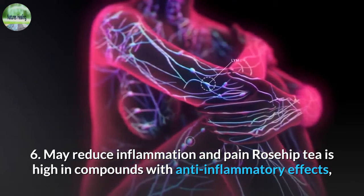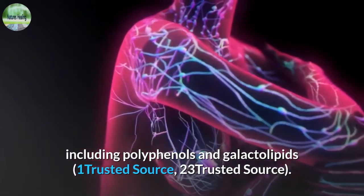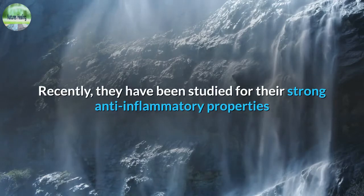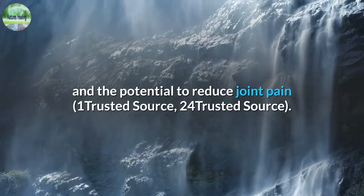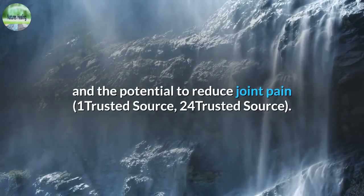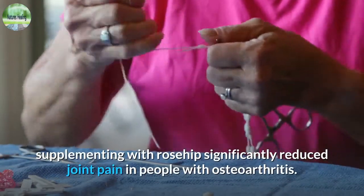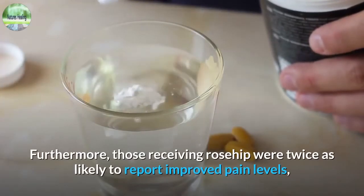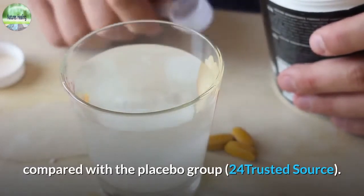6. May reduce inflammation and pain. Rosehip tea is high in compounds with anti-inflammatory effects, including polyphenols and galactolipids. Galactolipids are the main types of fat in cell membranes and have been studied for their strong anti-inflammatory properties and potential to reduce joint pain. In a review of three studies, supplementing with rosehip significantly reduced joint pain in people with osteoarthritis, and those receiving rosehip were twice as likely to report improved pain levels compared with the placebo group.